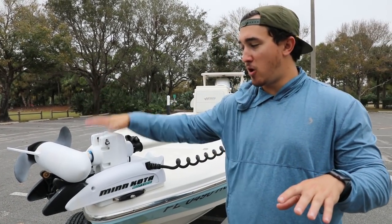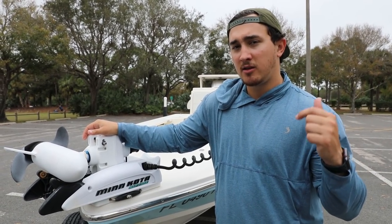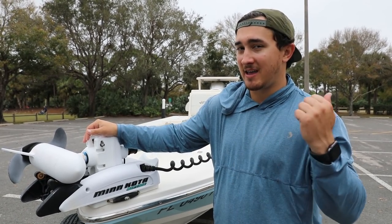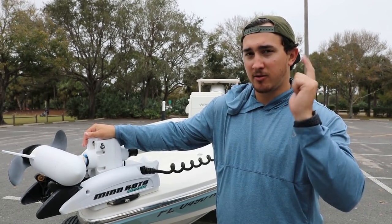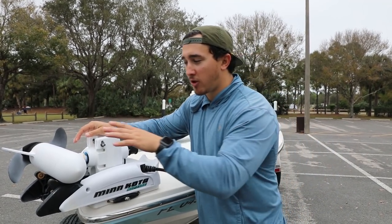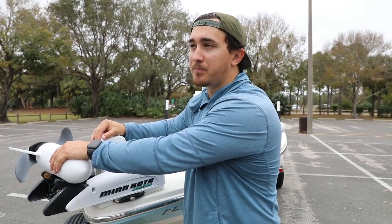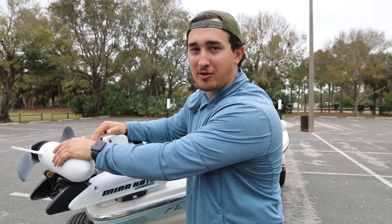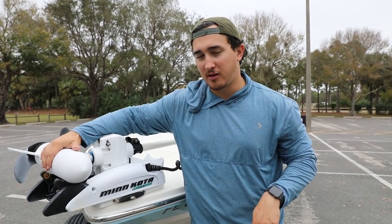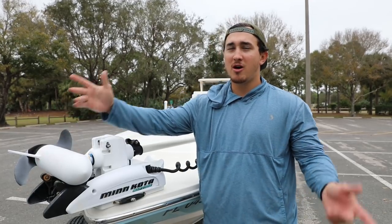The boat we're dealing with is an 18-foot 2016 Hughes Red Fisher. Hughes are actually made by the Maverick company, which also makes Pathfinders, Mavericks, and Cobia boats — some of the best boats ever. Up front we have an 85-pound thrust i-Pilot Minn Kota trolling motor. This thing is my workhorse — I use it more than my outboard. I catch so many fish with this.